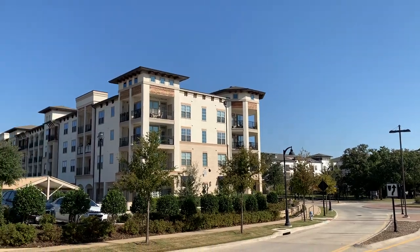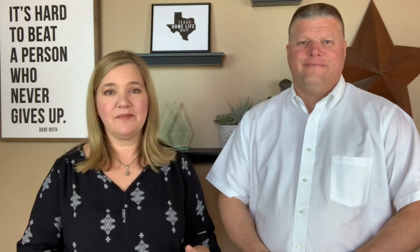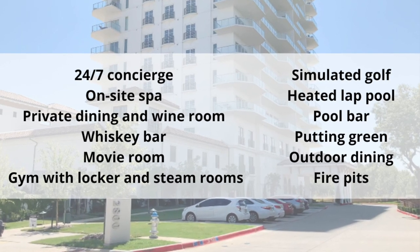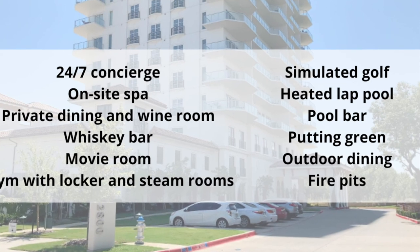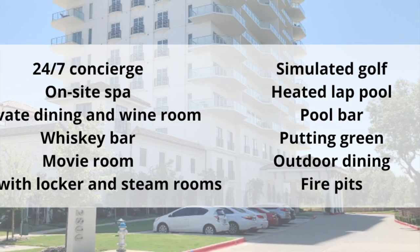Now let's talk about what it's like to live in Lakeside. There is quite a variety of housing, from apartments to luxury condos, luxury villas, and single-family homes. The luxury condos at Lakeside Tower offer resort-style living with valet parking, 24/7 concierge, an on-site spa, private dining and wine room, a whiskey bar, movie room, gym with locker and steam rooms, simulated golf, a heated pool, pool bar, putting green, outdoor dining, and fire pits. Depending on the level, these units are currently selling for anywhere from $1 million up to over $3 million.